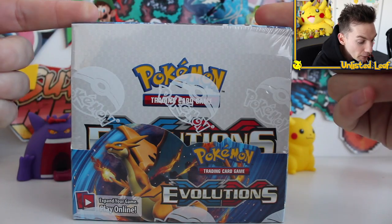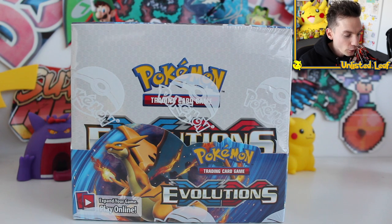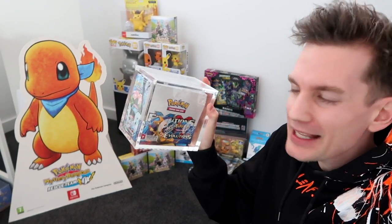It doesn't matter if the Pokeballs don't go all the way around — I think it's like a first print issue. Let me show you my other Evolutions booster boxes for a comparison. So we're here in the collection room and I want to show you guys what I'm talking about when I say the wrapper goes all around the box.